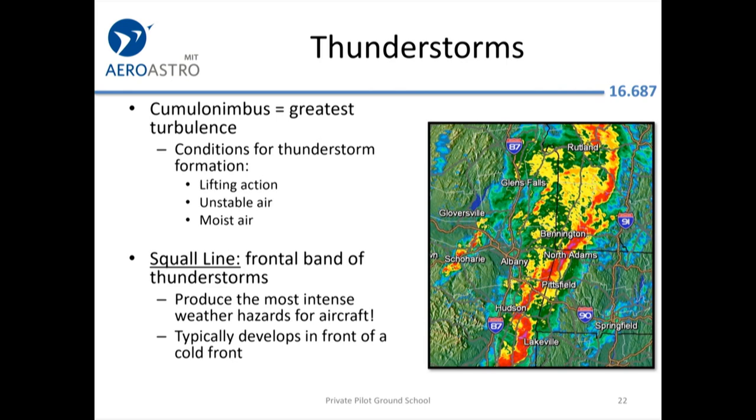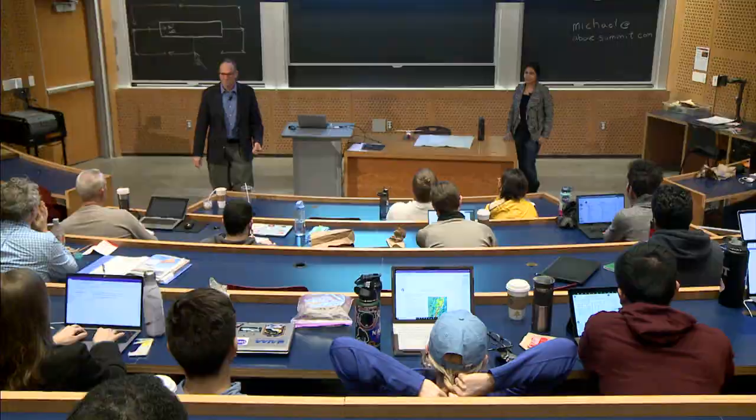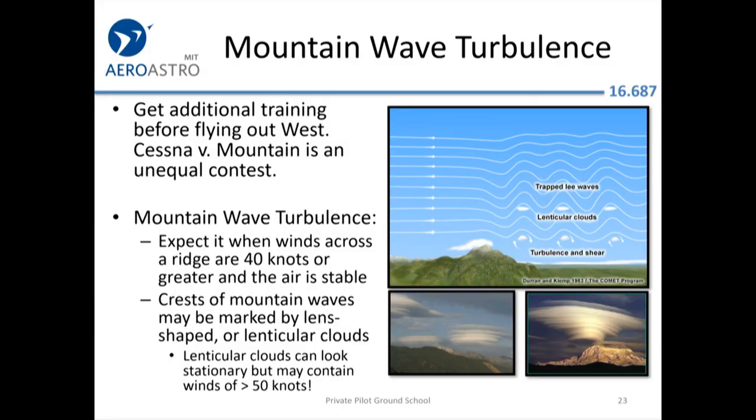The squall line — the frontal band of thunderstorms — sometimes appears on the test. It's hard to get around them; you may have to go 500 miles out of your way to get around a cold front, or sit on the ground for a few hours and wait for it to pass. Big changes in weather are generally not good — whether it's a big change in barometric pressure or a 40-50 degree temperature increase, expect massive gusting winds.